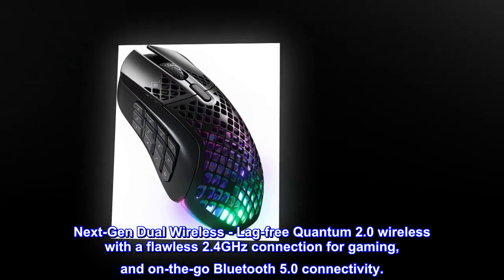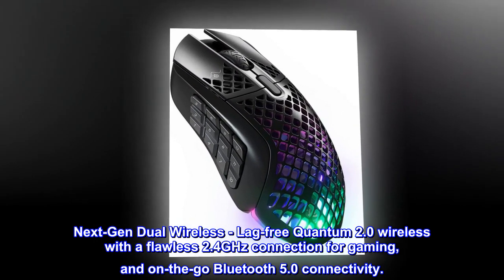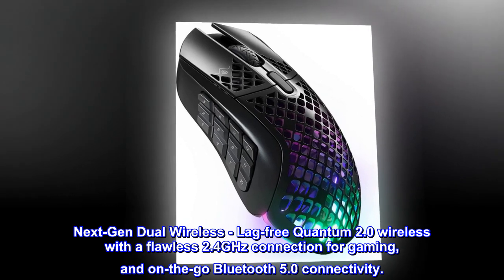Next-gen dual wireless: lag-free Quantum 2.0 wireless with a flawless 2.4 GHz connection for gaming, and on-the-go Bluetooth 5.0 connectivity.